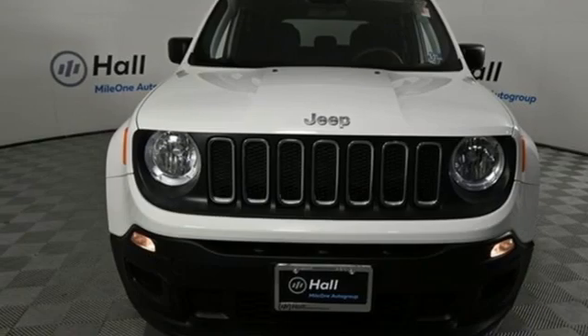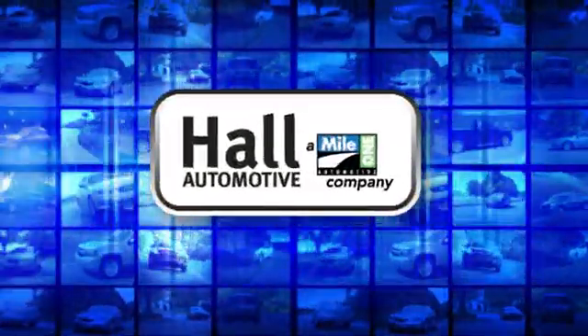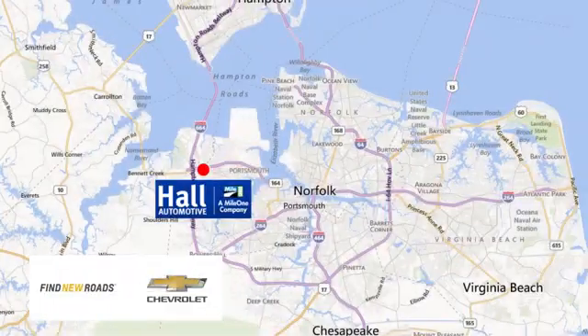Take it for a test drive today. Haul Automotive, more cars, great people. Haul Chevrolet Chesapeake, a Mile One company, is minutes off I-264 or I-664. Easy to get to from all of Hampton Roads.